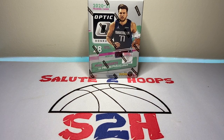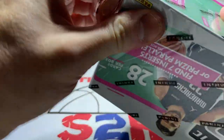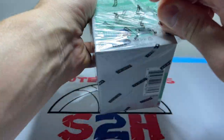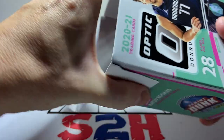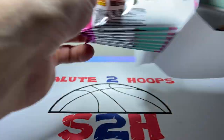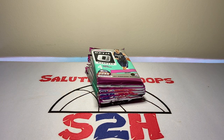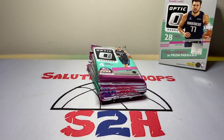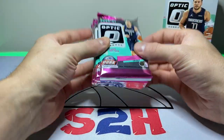That's it for the card show pickups — let's jump into the Optic blaster now. Optic is extremely hard to come by; I think they've raised prices on pretty much everything. I've seen cellos going for like $23 to $26, which is nuts. I was able to pick some up on the resale market through a buddy who hooks me up for a decent price. He's shipping some cellos out today, so I'm excited about that. Let's fix the camera and get into the rip.